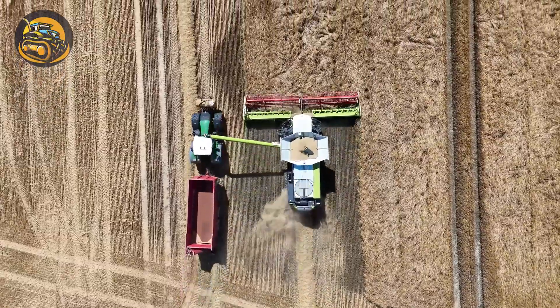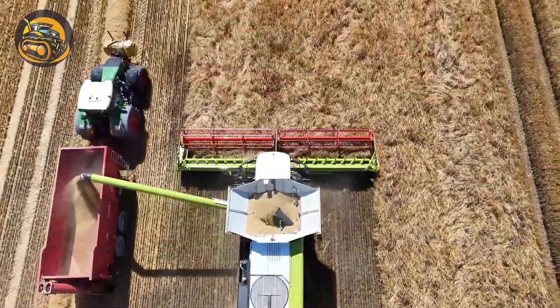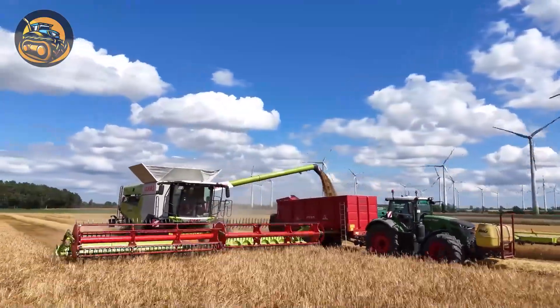The Claas Lexion 8700 TT combined harvester operates seamlessly with the Claas Convio 1080 cutting unit and is controlled by the Fendt 942 control system for efficient harvesting of wheat.